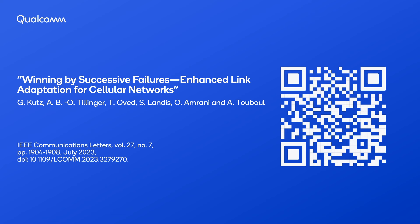More technical details on our proposed link adaptation can be found in a recent paper, "Winning by Successive Failures: Enhanced Link Adaptation for Cellular Networks."